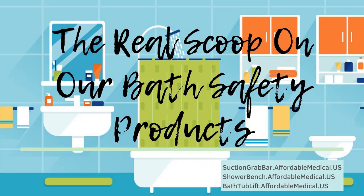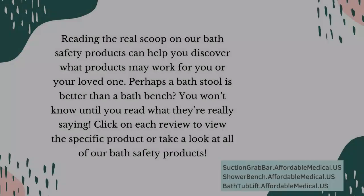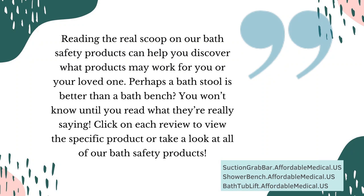The Real Scoop on Our Bath Safety Products. Reading The Real Scoop on Our Bath Safety Products can help you discover what products may work for you or your loved one. Perhaps a bath stool is better than a bath bench? You won't know until you read what they're really saying.